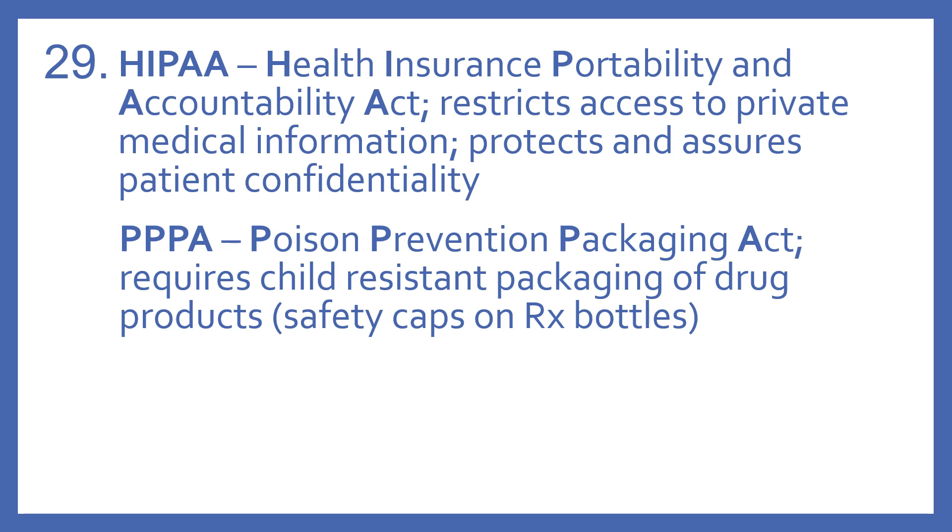And PPPA stands for the Poison Prevention Packaging Act. This requires child-resistant packaging of drug products. Think about the safety caps on prescription bottles — that's due to the PPPA.